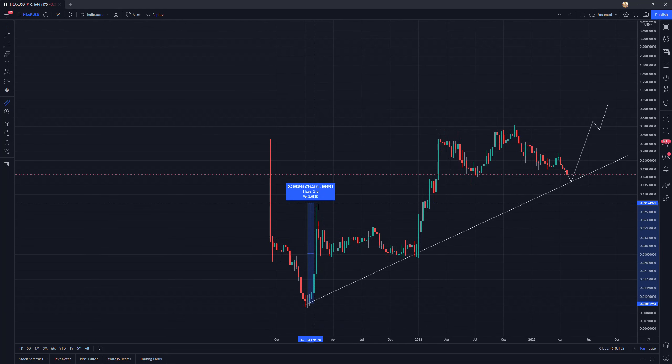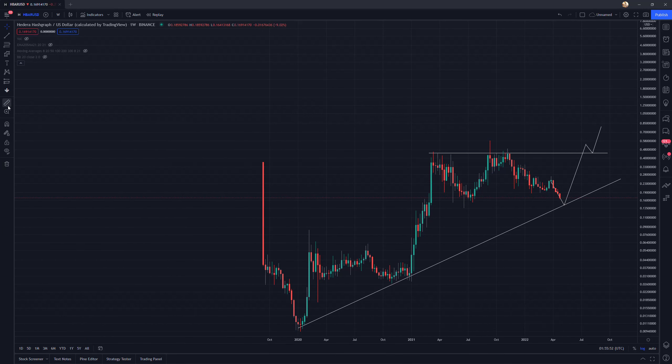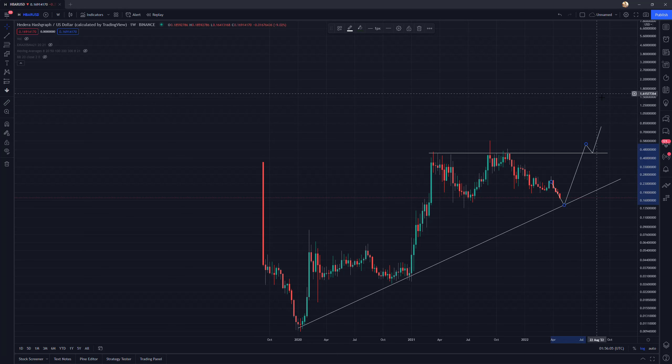Where could that potentially bring us? We had 800% and then around 1100%, so if we take the averages of those — say maybe 900% — you can see how quickly it can get up to the $1.50 area. I think that's quite reasonable, especially if Bitcoin is headed to $100,000 for its market cycle peak. Over the long haul I think HBAR is going to have a very significant space in the crypto ecosystem.